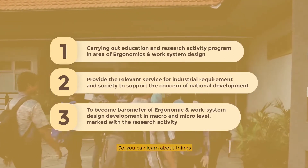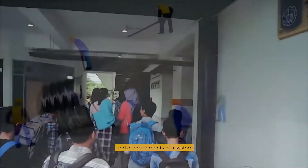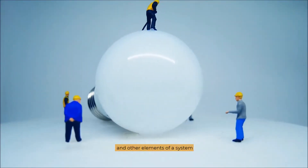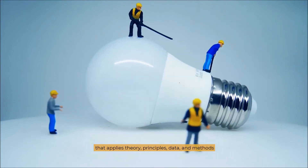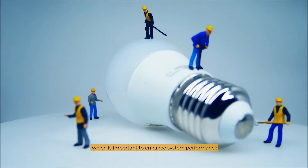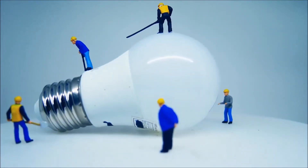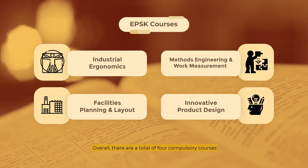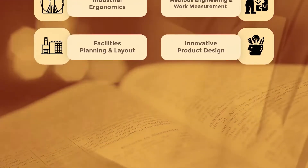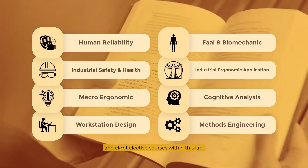Here you can learn about things concerned with the understanding of interaction between humans and other elements of a system — applying theory, principles, data, and methods which are important to enhance system performance. Overall, there are a total of four compulsory courses and eight elective courses within this lab.